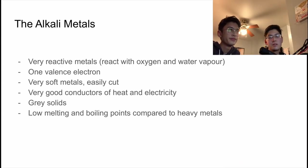The Alkali Metals are extremely reactive metals. They react especially with oxygen and water vapor. They also have one valence electron, and they're very soft metals and can be easily cut. Being metals, they are really good conductors of heat and electricity. Most of them are gray solids, too. They also have low melting and boiling points compared to the heavy metals of the periodic table.